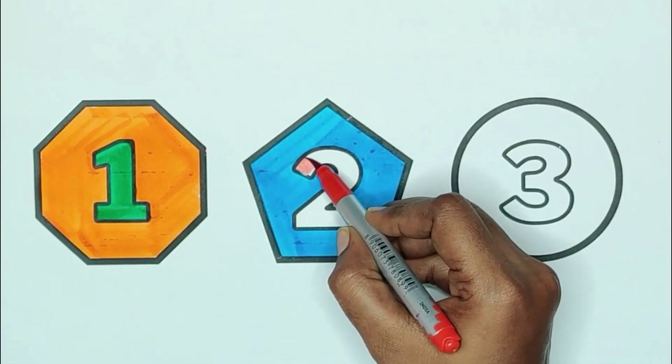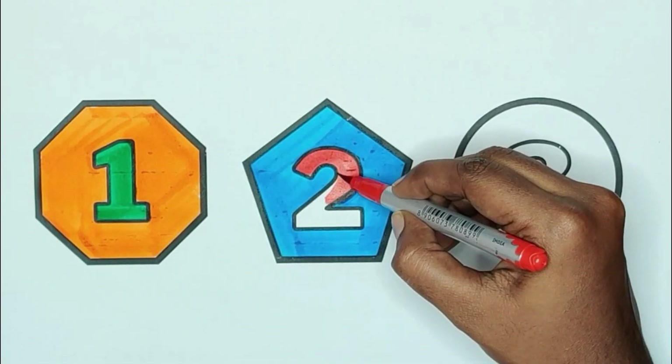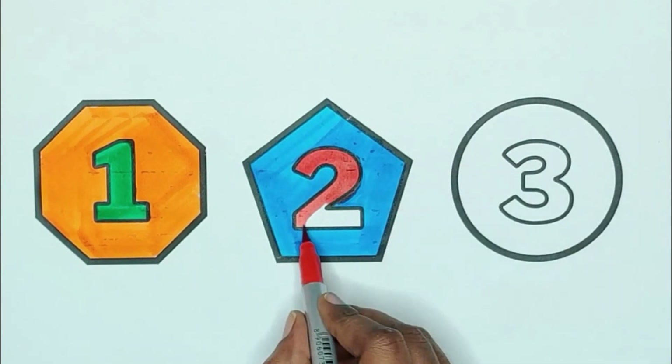Red color, two. T, W, O. Two. Two cherries.